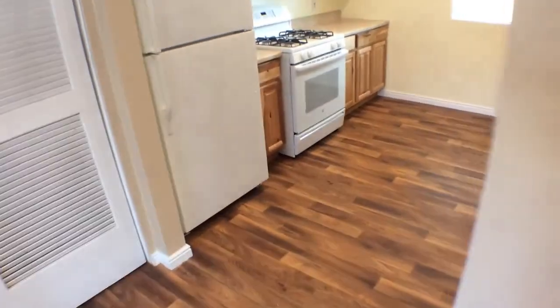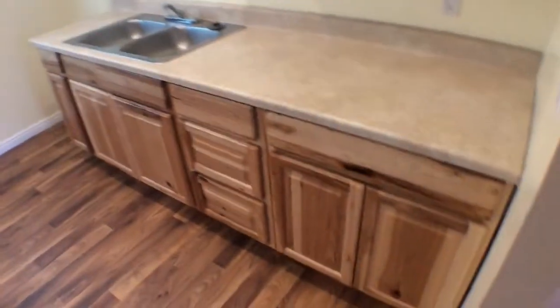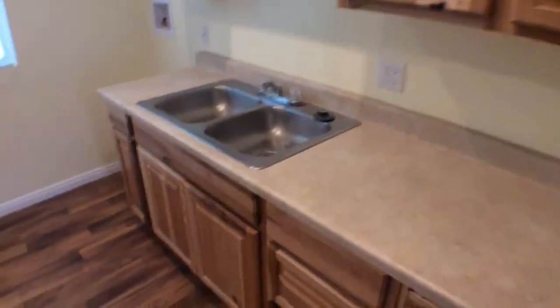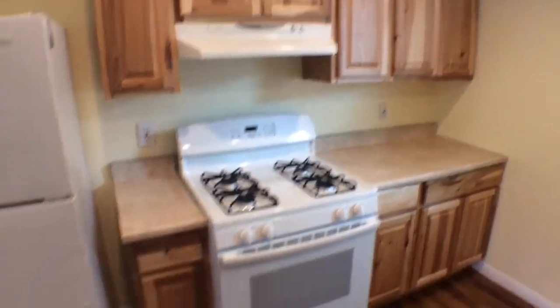Then finally the remodeled kitchen, which is my second favorite part of the property. You can see the new cabinets and of course the new oven and the fridge.